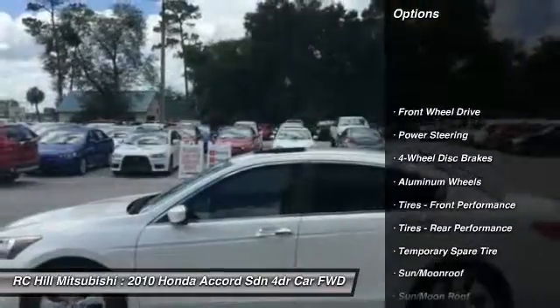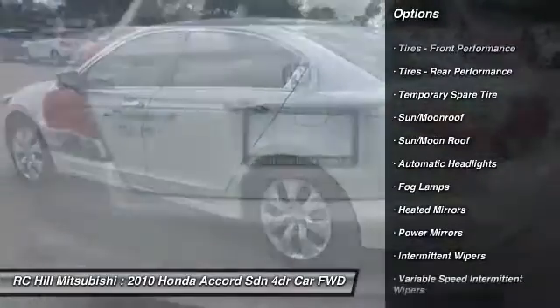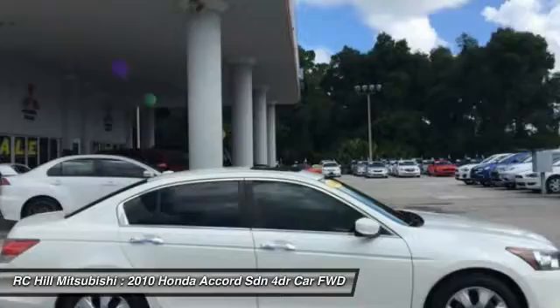Keyless entry, steering wheel audio controls, anti-lock braking system, power passenger seat, CD changer, traction control, stability control, leather-wrapped steering wheel, moonroof, power steering.